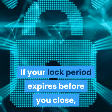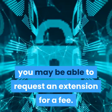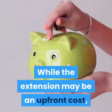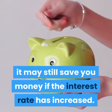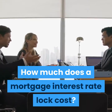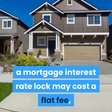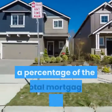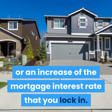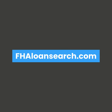If your lock period expires before you close, you may be able to request an extension for a fee. While the extension may be an upfront cost, it may still save you money if the interest rate has increased. How much does a mortgage interest rate lock cost? Depending on the lender, a mortgage interest rate lock may cost a flat fee, a percentage of the total mortgage amount, or an increase of the mortgage interest rate that you lock in. For additional information, visit FHALoanSearch.com.